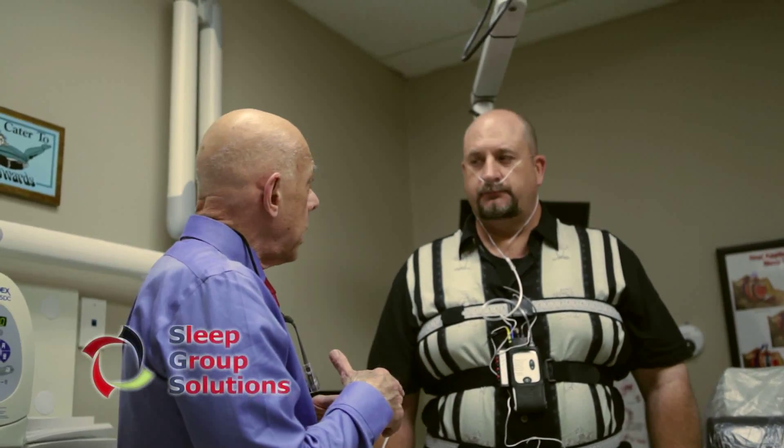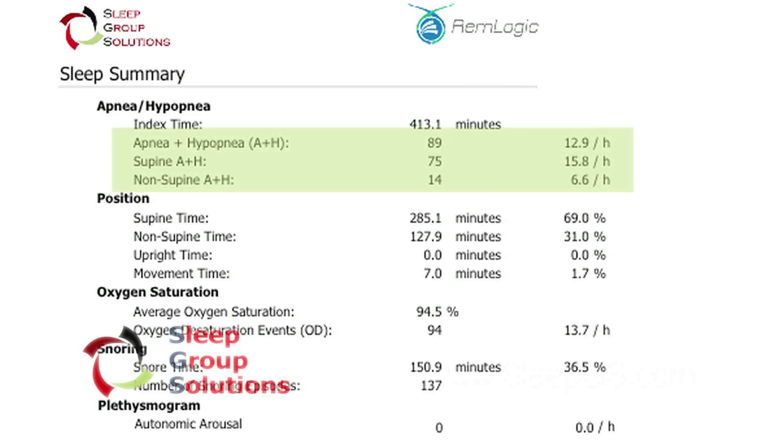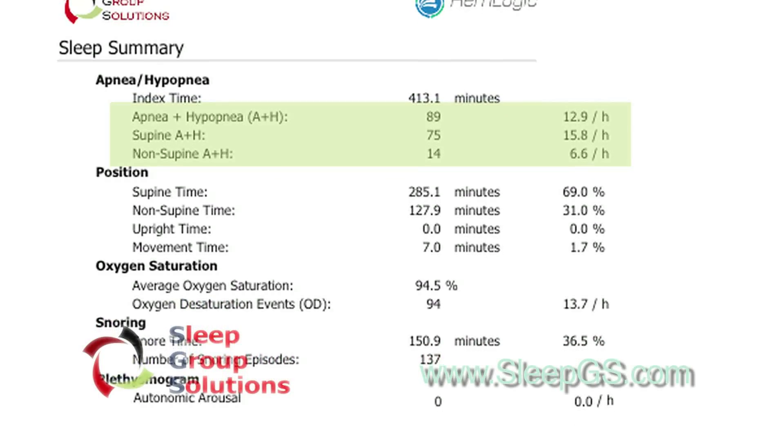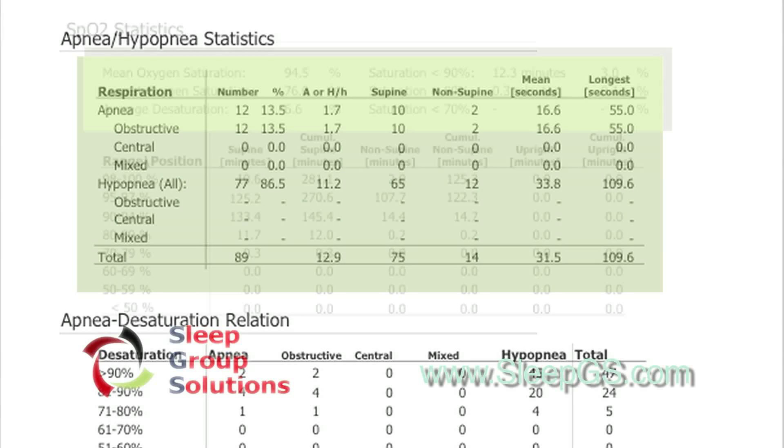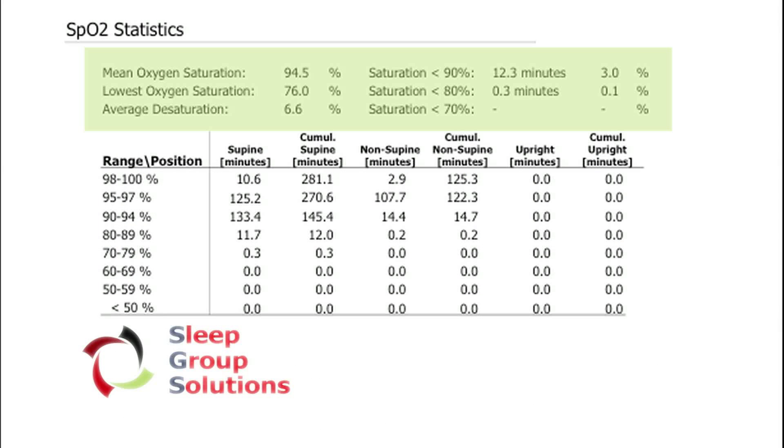After reviewing the patient's test results, the dentist will recommend a home sleep study, which is then sent to the SGS interpstudies.com network of board-certified sleep physicians. They'll review the data and provide a sleep report highlighting all the relevant sleep information, as well as a diagnosis and treatment recommendations.